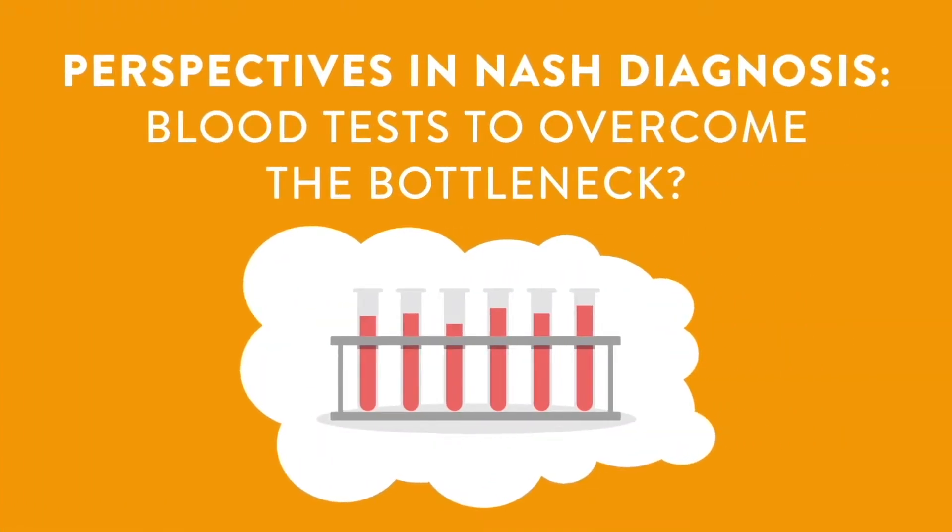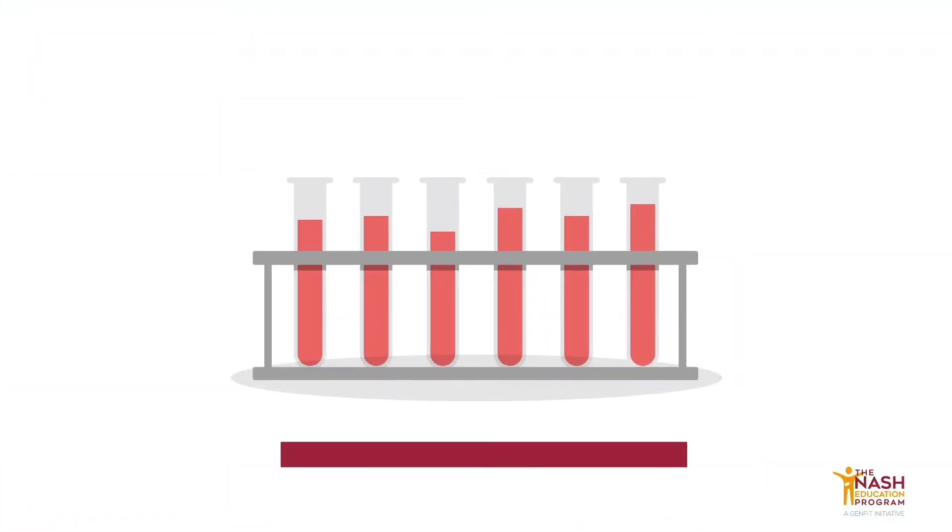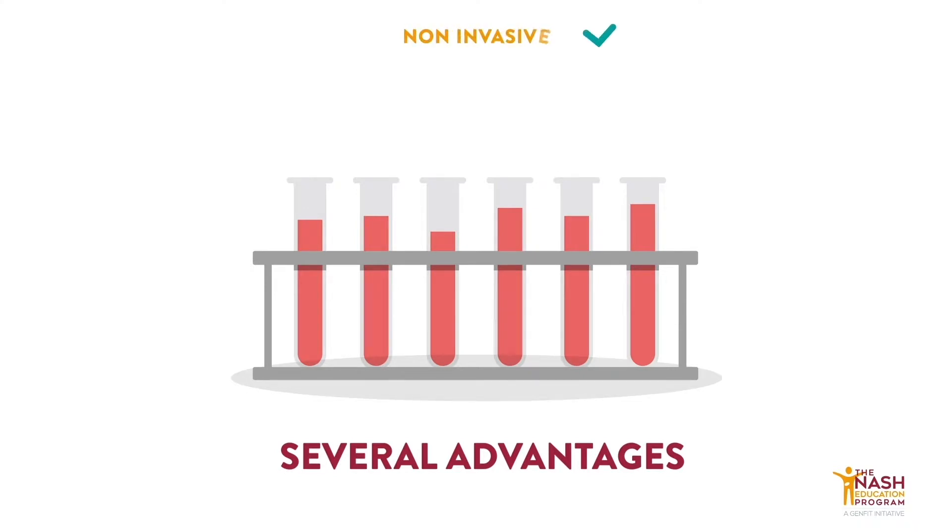Perspectives in NASH Diagnosis: blood tests to overcome the bottleneck. Blood tests can have several potential advantages — they are non-invasive, mostly inexpensive compared to some other tests, mostly widely available, and can be highly accurate.